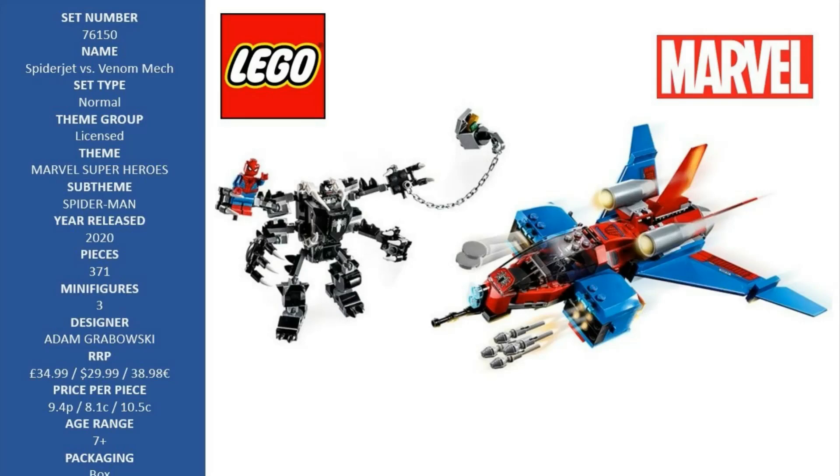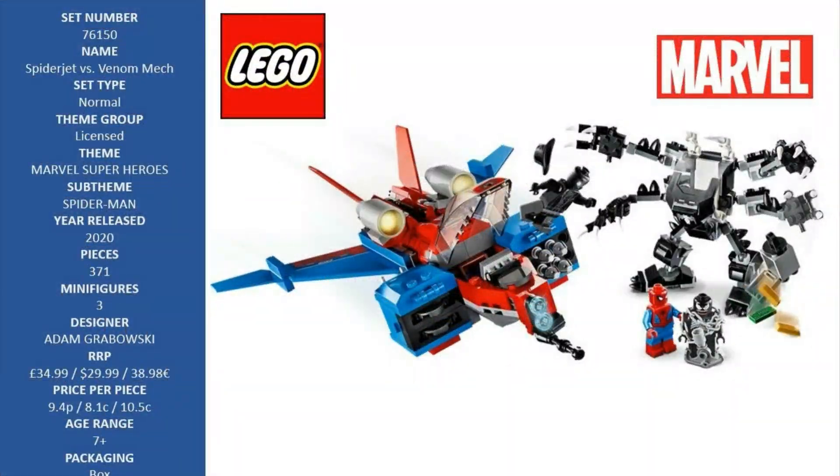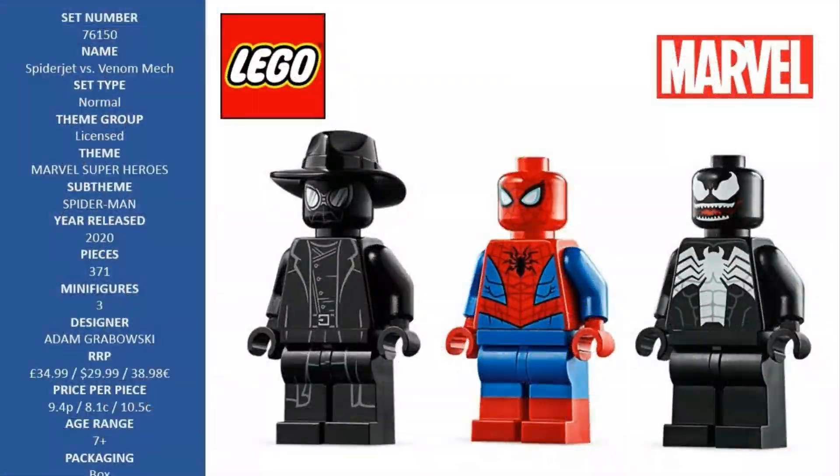The new for January 2020 Spider-Man Noir action minifigure takes him on with a jet plane armed with a disc shooter and flick missiles. The mech's cockpit opens for the Venom minifigure to enter. Kids position its arms and legs for action, then battle Spider-Man. Combine with other cool LEGO Spider-Man sets for extra play options.